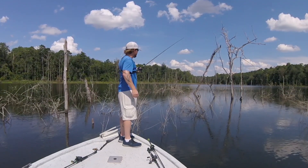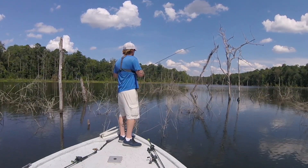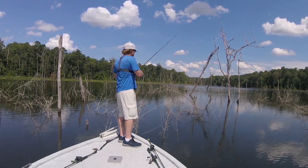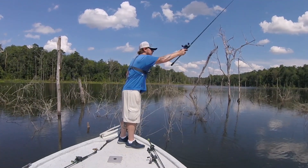Those bluegill are hiding out in the bottom of these trees like that. The bigger bluegill — that's what those bigger bass are probably eating. Wouldn't you think?